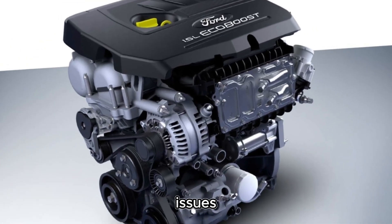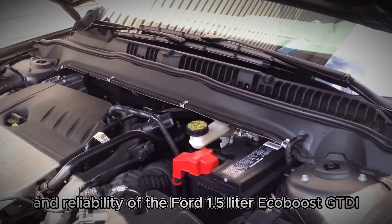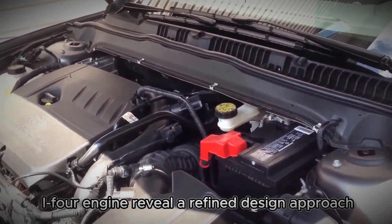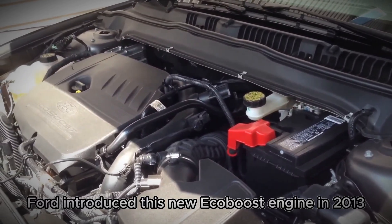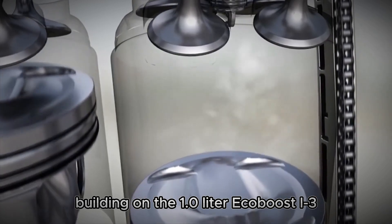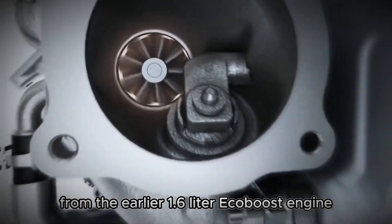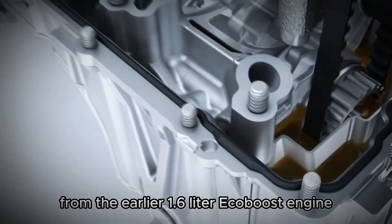The technical specifications, issues and reliability of the Ford 1.5-litre EcoBoost GTDI i4 engine reveal a refined design approach. Ford introduced this new EcoBoost engine in 2013, building on the 1.0-litre EcoBoost I3's design framework while addressing known cooling issues from the earlier 1.6-litre EcoBoost engine.